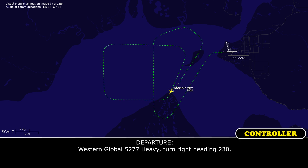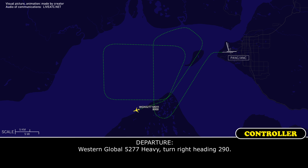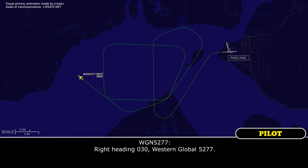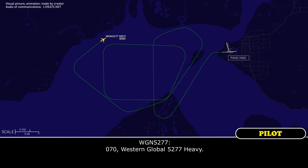Western Global 5277 heavy, turn right heading 2-3-0. Right heading 2-3-0. Western Global 5277. Western Global 5277 heavy, turn right heading 2-9-0. Western Global 5277 heavy, turn right heading 0-3-0. Right heading 0-3-0. Western Global 5277 heavy, turn right heading 0-7-0. 0-7-0. Western Global 5277.